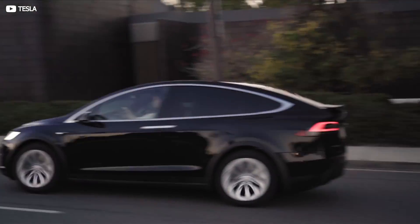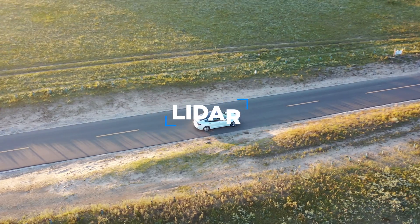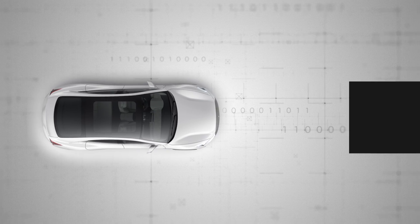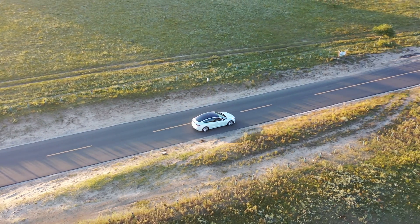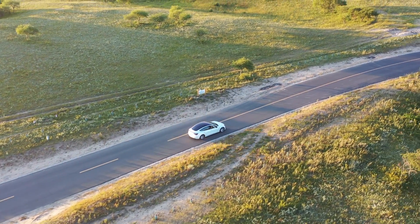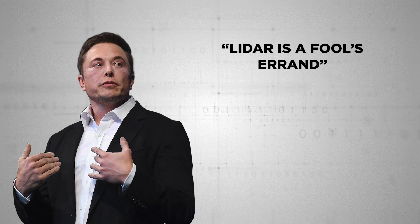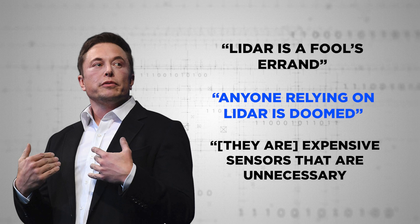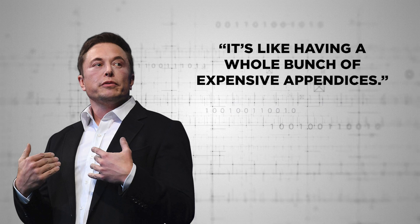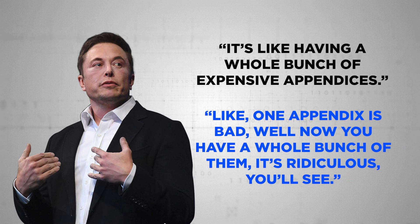Most other companies working to bring similar vehicles to market — think Ford, GM, or Waymo — prefer so-called LiDAR, which is similar to radar except it bounces light off of objects in order to ascertain their distance and form. At Tesla's Autonomy Day last year, Elon Musk offered this scathing critique of LiDAR technology: "LiDAR is a fool's errand," he informed a rapt crowd. "Anyone relying on LiDAR is doomed. They are expensive sensors that are unnecessary. It's like having a whole bunch of expensive appendices — one appendix is bad, well now you have a whole bunch of them. It's ridiculous, you'll see."